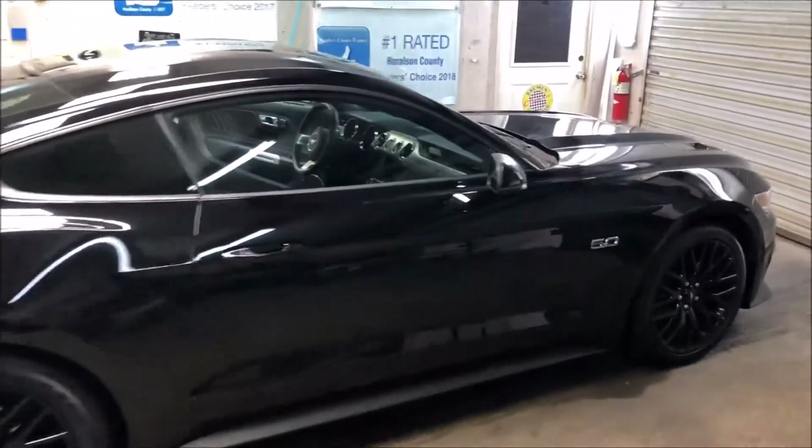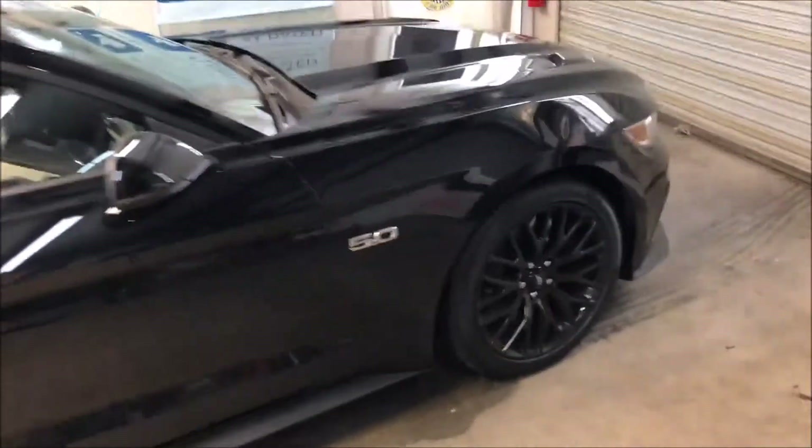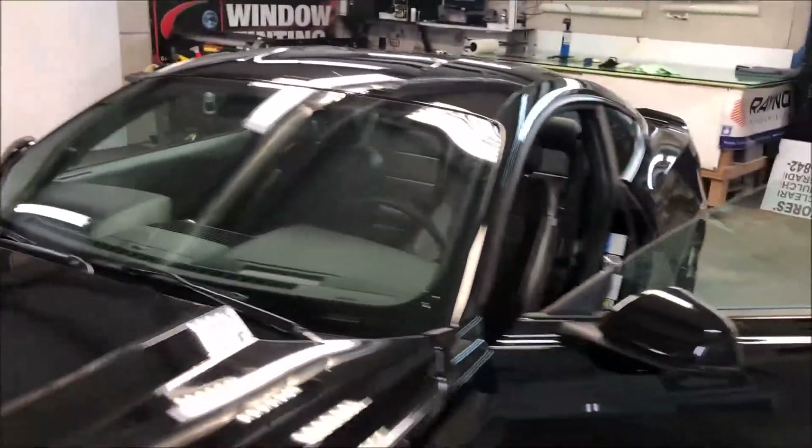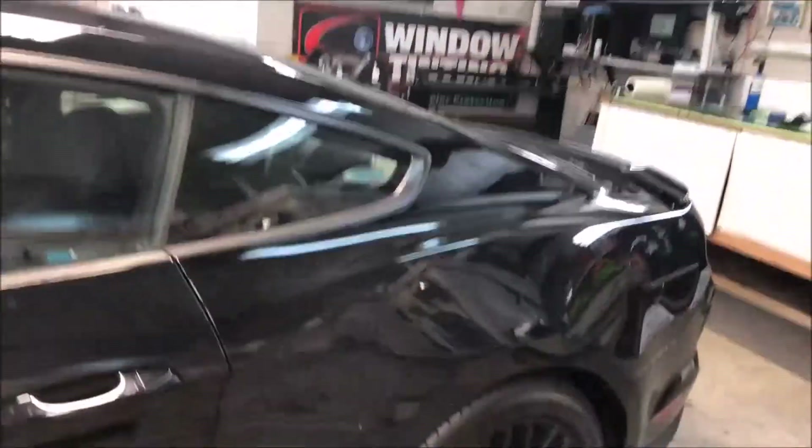I'm about to put some 20% carbon on this little Mustang with a 70% windshield in ceramic. I'm a long-time customer — I've been doing work for this gentleman for 15 years.